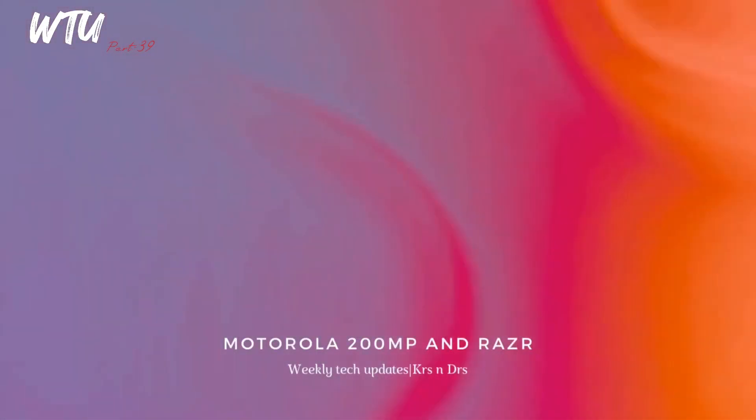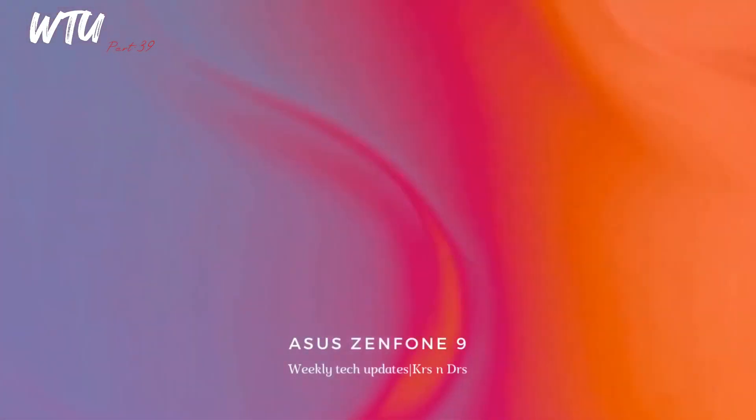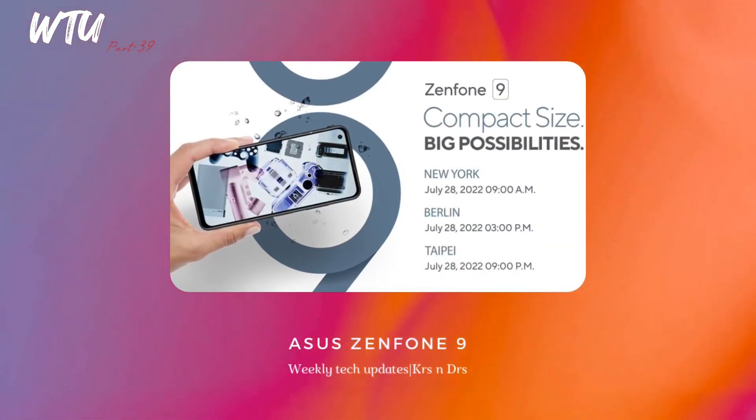The Motorola X30 Pro and Motorola Razr 2022 are going to be launching by August 2nd. The Motorola X30 Pro has a 200-megapixel camera sensor, which I'm super excited about. Motorola also has the new compact 'Smartphone' device at 5.9 inches with Snapdragon 8 Plus Gen1, fun colors, launching July 28th in selective regions including Berlin, Taipei, and New York.